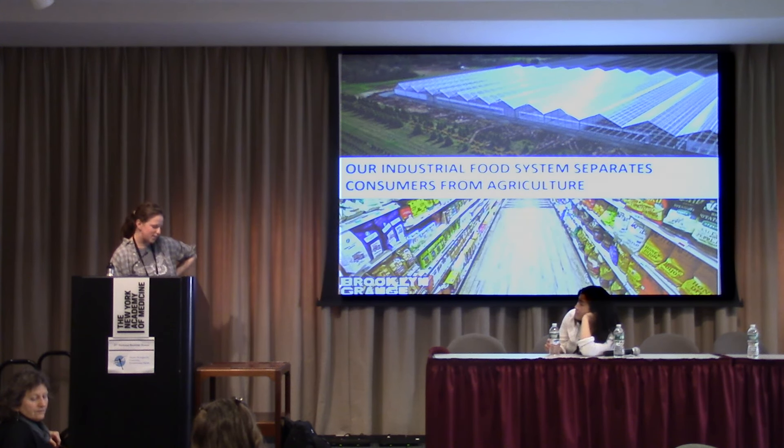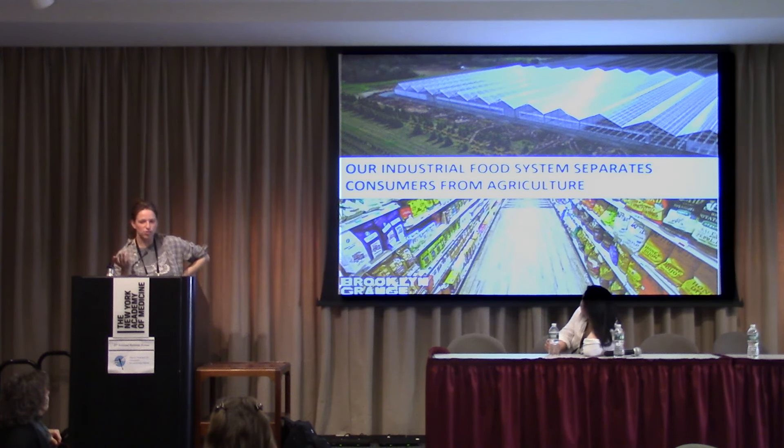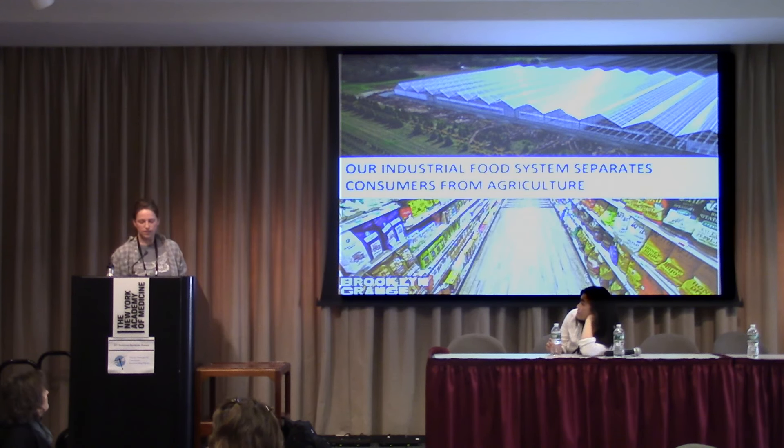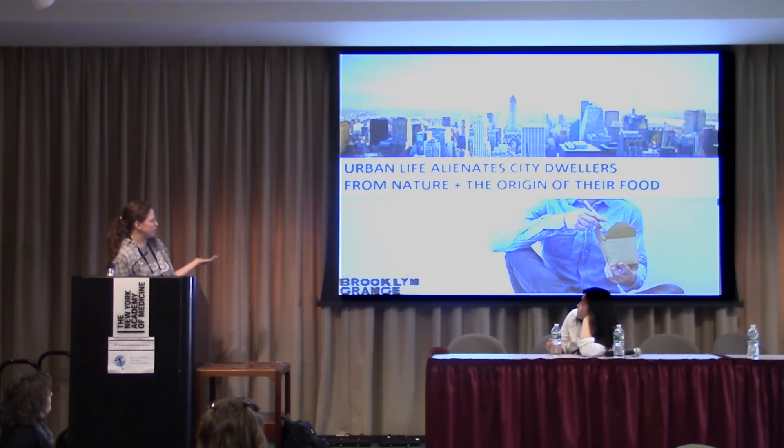So why did Brooklyn Grange come into existence? Our industrial food system really separates us from agriculture. When you go to the grocery store, you see your food but you're totally disconnected from where it comes from, how it's grown, who grows it, what kind of chemicals or lack thereof they're using. Basically all of the hard parts of farming are kind of removed from our daily lives. Part of the efforts behind Brooklyn Grange was to really connect people to their food and also just to bring food back into this city, because living in New York or any other city, you're really separated from your food sources and also from nature in general.